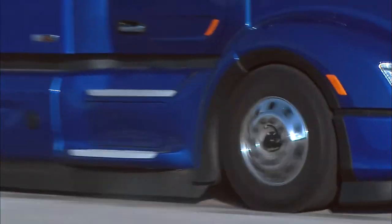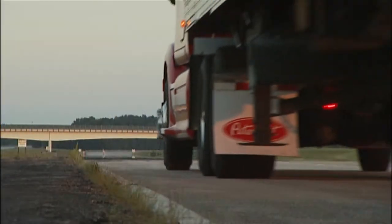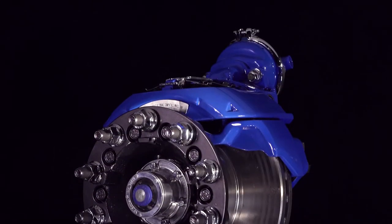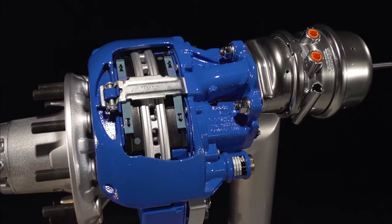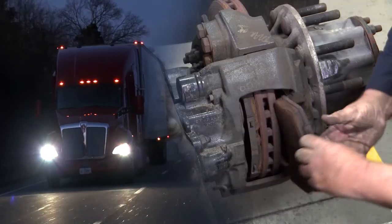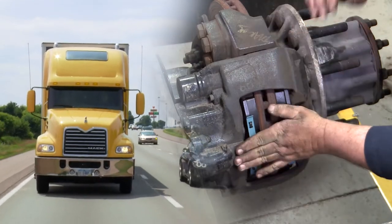All air disc brakes offer the advantages of better stopping distance and enhanced safety. But Bendix takes the benefits story far beyond. Bendix offers the lightest weight family of ADBs in North America — think about that when it comes to payload potential. Thanks to extended service intervals, your fleet may even avoid a friction change during the vehicle's life when equipped with air disc brakes.